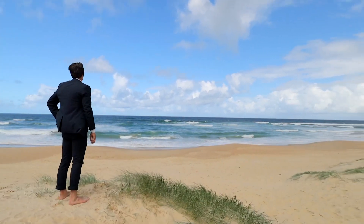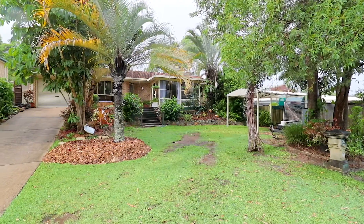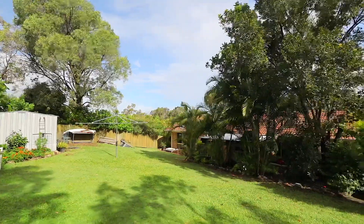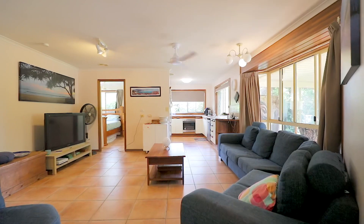Yeah, I reckon the beach is that close. Affordable homes like this one are very hot — investors, first home buyers, retirees, and families are all going to be wanting a slice of this one. It's gonna go off.